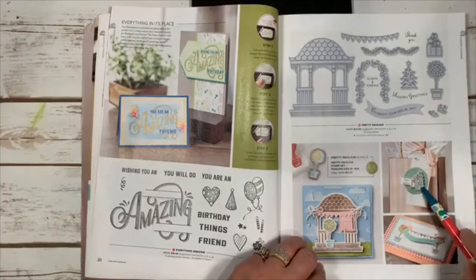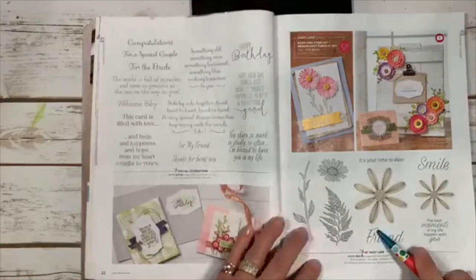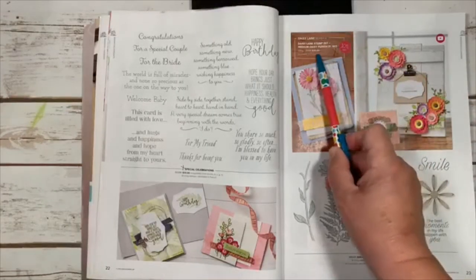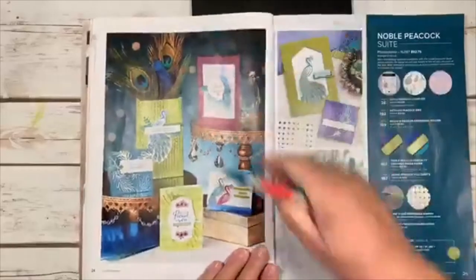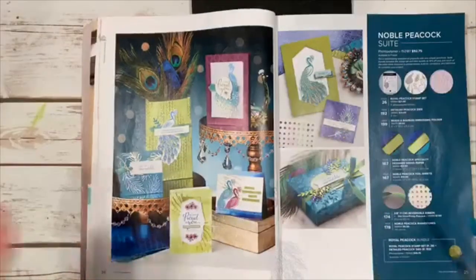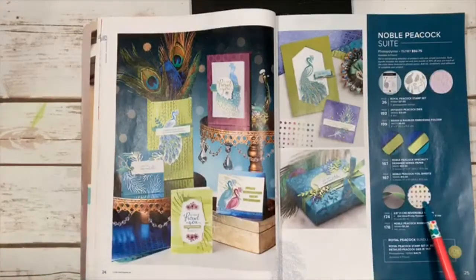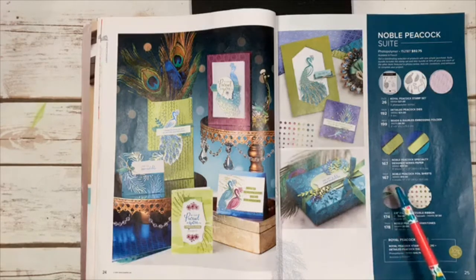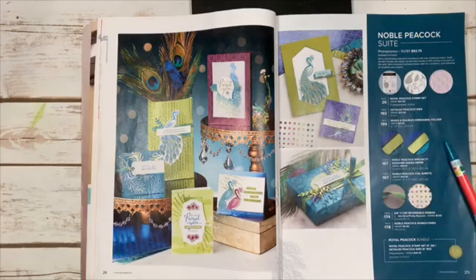Here are some great ideas — presents made with just a punch look so cute on a gift. Daisy Lane is my other June class; the bundle is $35 for the stamp set and punch. Here's another suite called Noble Peacock with beautiful colors, reversible ribbon — Old Olive on one side and Pretty Peacock on the other — plus stamps, dies, an embossing folder, specialty designer paper, and hologram-like foil sheets.